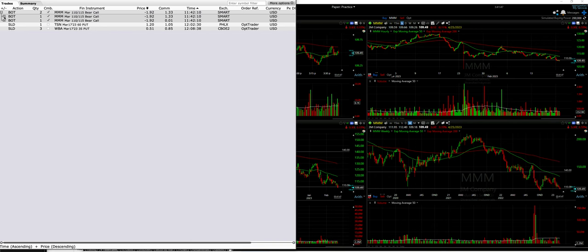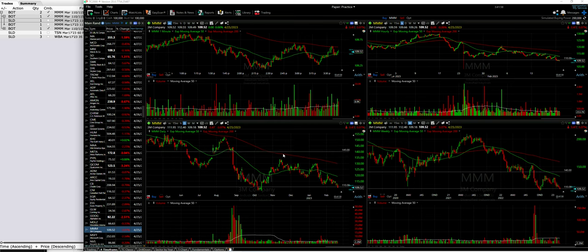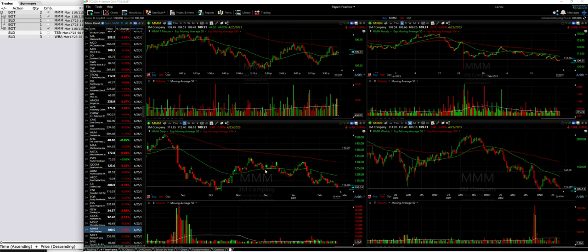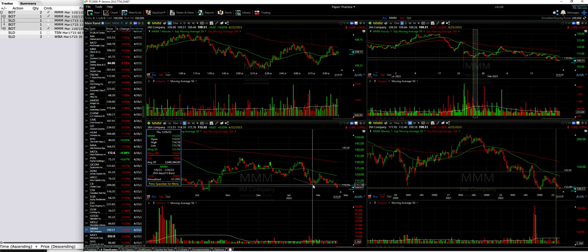The first one was a covered call trade in 3M, where we rolled the strike price down from March 115 down to 110. We pocketed $1.92 per share. Let me show you why I did that trade today. Here you see the daily chart of 3M, and this is what triggered me to go ahead and roll that covered call strike price down.